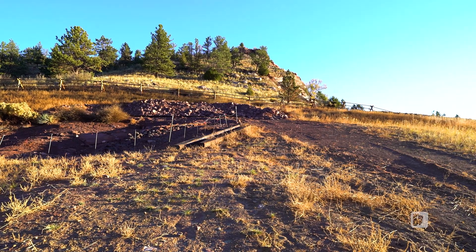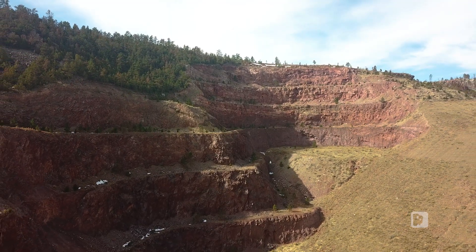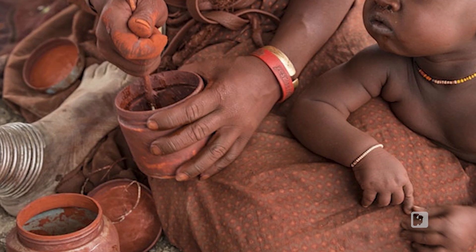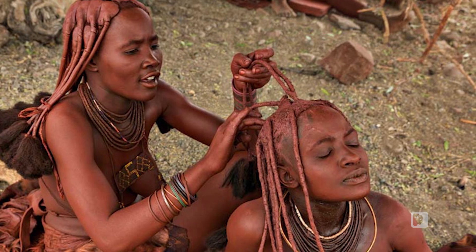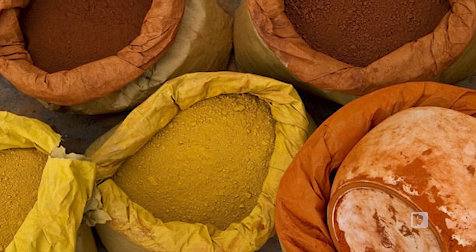Red ochre is basically just iron oxide, and it's one of the most common minerals on Earth. Iron is in everything and every place. But red ochre is a certain kind of iron — iron that has enough clay in it to be like a pigment. It can be used as a preservative, as sunscreen, or to paint your body for ritual purposes. There's a whole lot of things you can do with it, and prehistoric people did. Red ochre has been valuable to prehistoric people for hundreds of thousands of years.